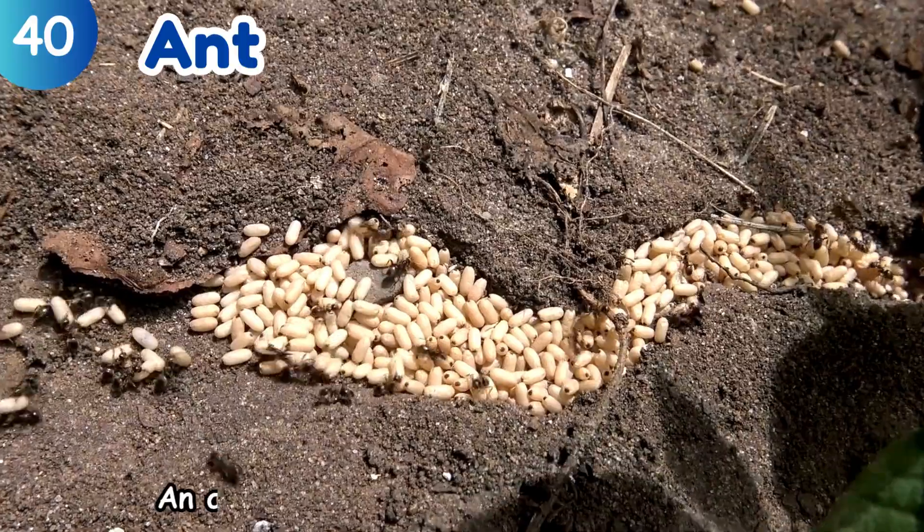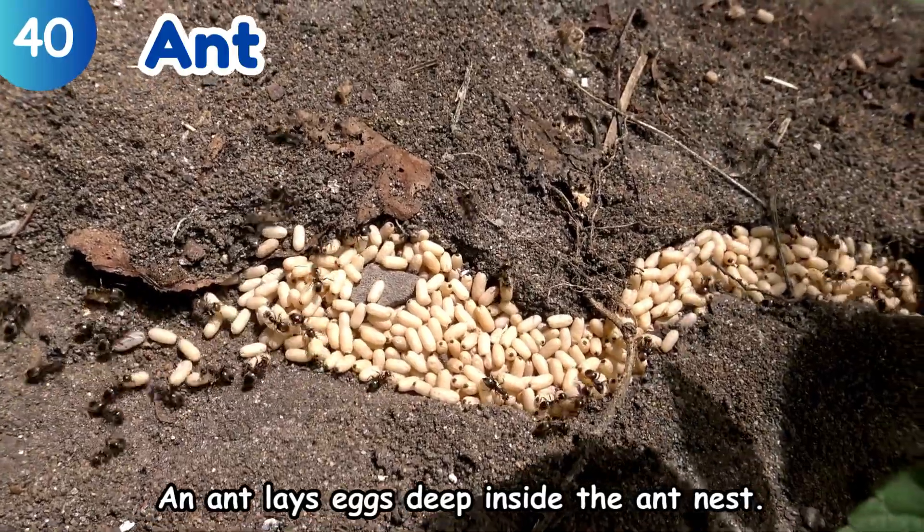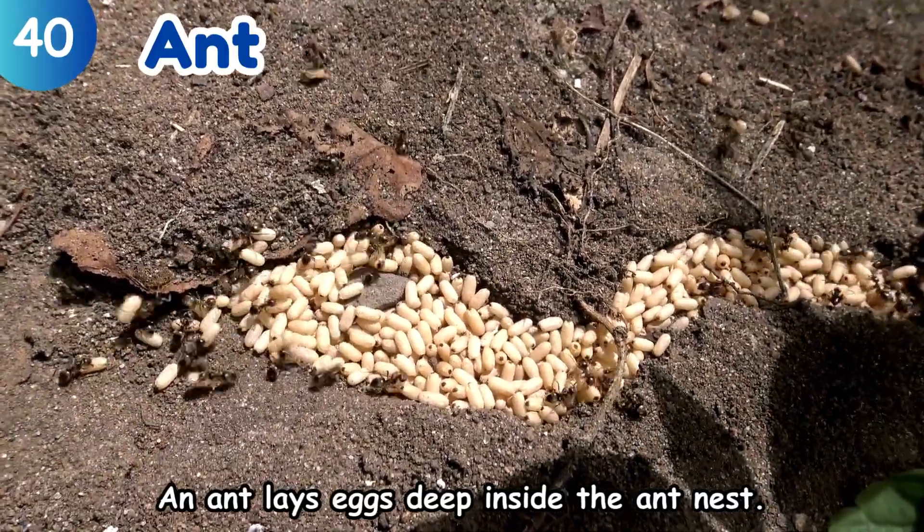Ant. An ant lays eggs deep inside the ant nest.